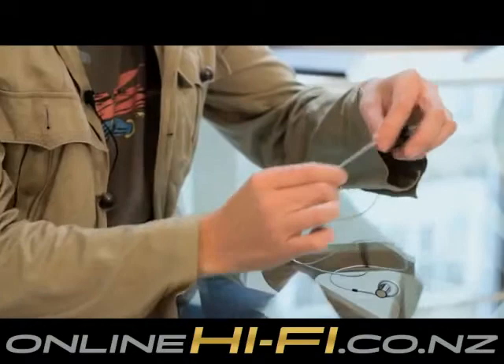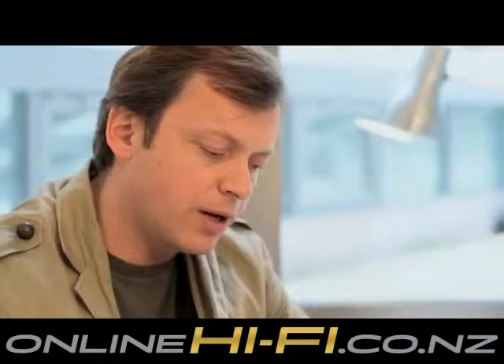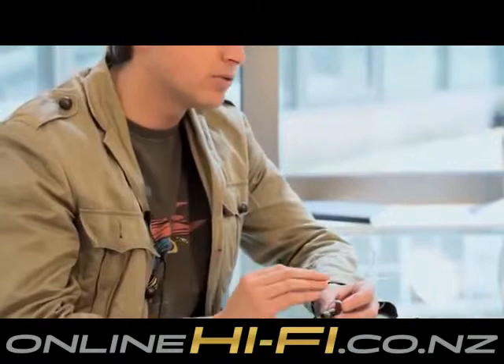I think we've managed to achieve a range of headsets which are really quite unique in the way they've looked to solve problems and make people's lives easier, while also delivering something that is really high performance. Considering how crowded this marketplace is and how many companies have been designing headsets for all these years, I think we've managed to really innovate and produce something highly iconic, highly original, but more importantly, incredibly comfortable and sounding really quite astounding.